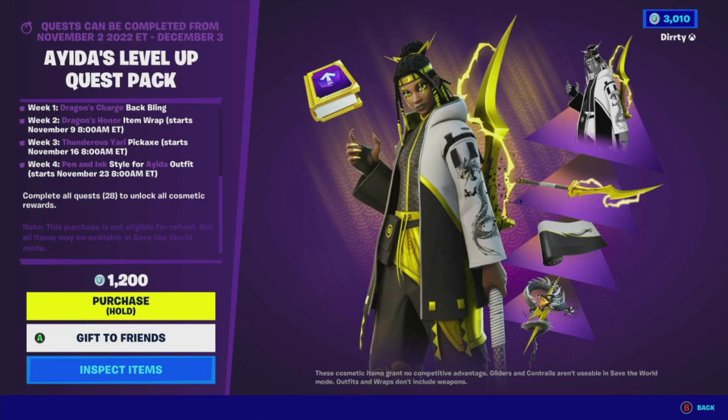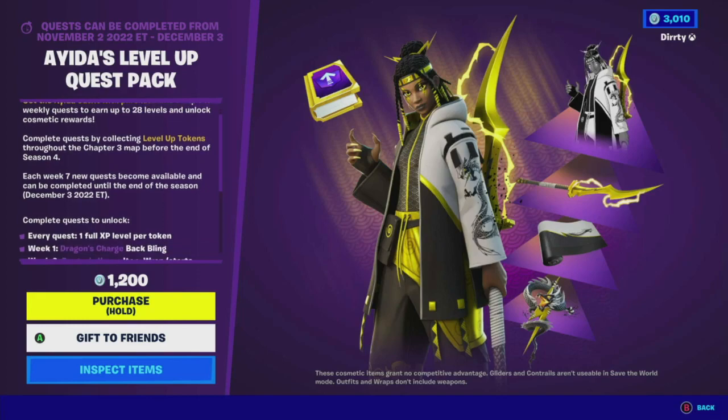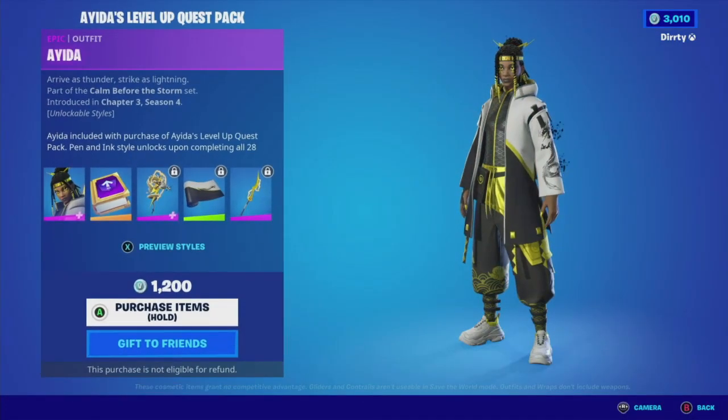This is 1,200 V-Bucks. I'm thinking because you get both an outfit — eventually you get the outfit — but if you do each quest concurrently, you'll get everything else with it. Let me take a look at the items and see what they look like.